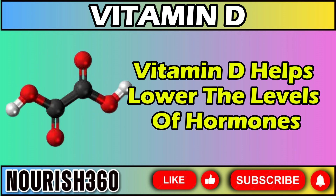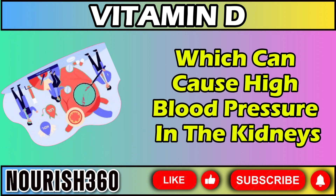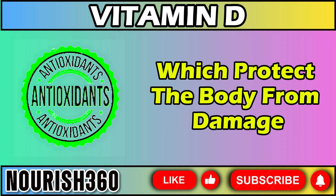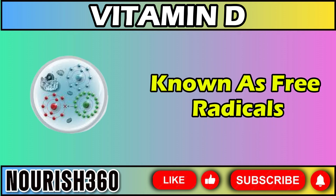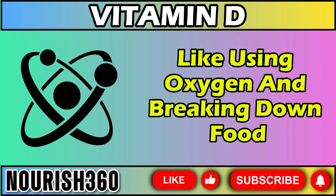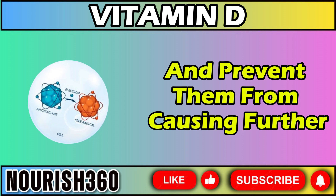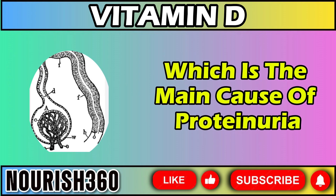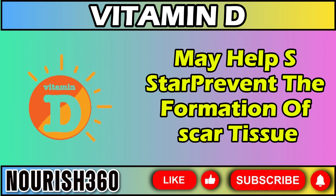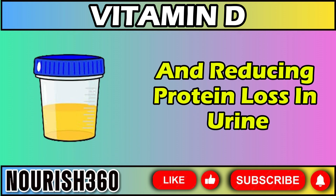Vitamin D helps lower the levels of hormones and enzymes, like renin and angiotensin, which can cause high blood pressure in the kidneys. Vitamin D also helps produce antioxidants, which protect the body from damage caused by harmful substances known as free radicals. Free radicals are produced by natural body processes like using oxygen and breaking down food. Antioxidants attach to free radicals and prevent them from causing further damage to the glomerular filtration system, which is the main cause of proteinuria. The protective effects of vitamin D may help prevent the formation of scar tissue in the kidneys' filtering cells, improving glomeruli function and reducing protein loss in urine.